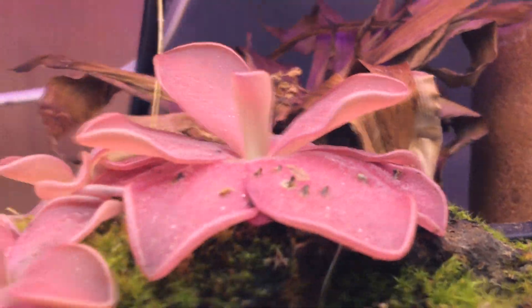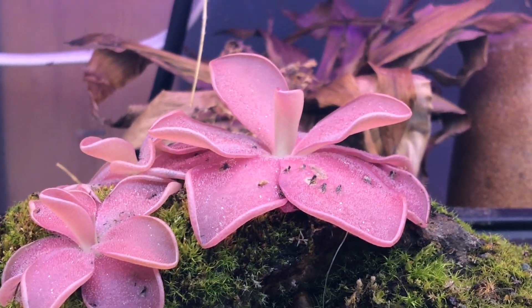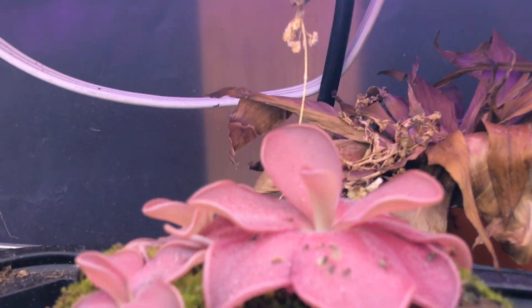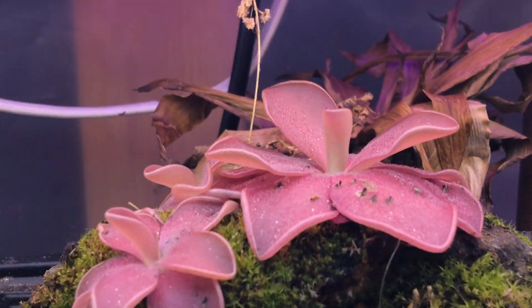These can be found all over the world: Australia, United States, Mexico, and even England. And these right here are a hybrid of Mexican butterworts. They often grow on cliffs and rocks.